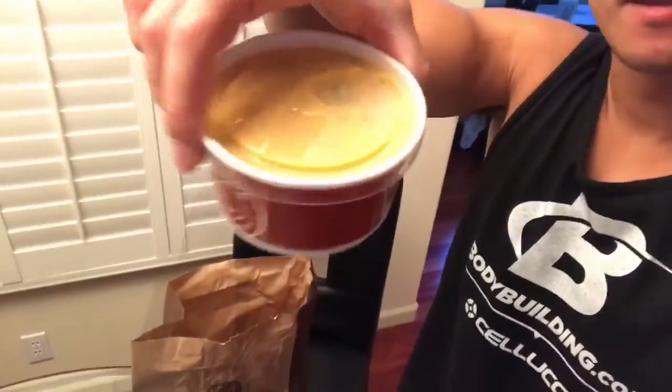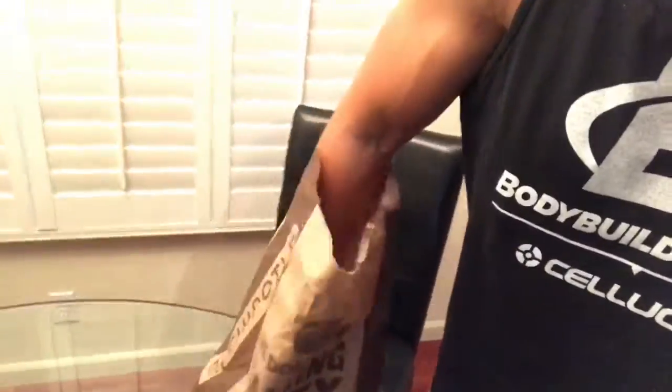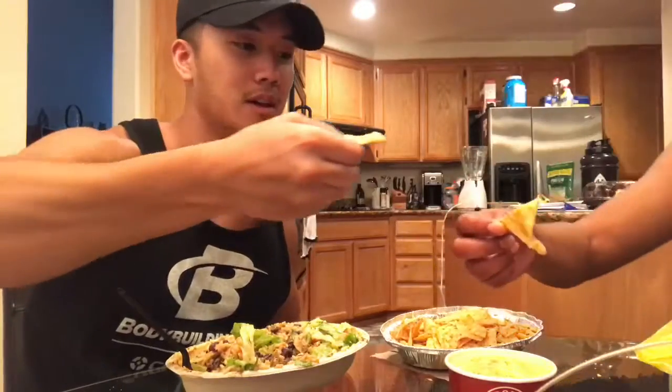Alright, here it is. First time trying the Chipotle queso cheese. It's different. Definitely different — it's kind of like grainy.